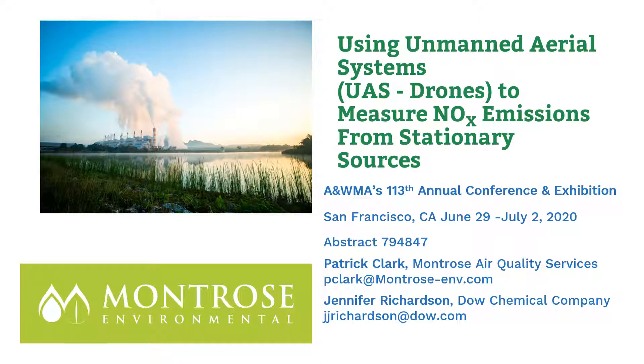The title of our presentation is Using Unmanned Aerial Systems, also known as drones, to measure NOx emissions from stationary sources. My name is Patrick Clark. I'm with Montrose Air Quality Services, Vice President of Ambient Measurement Services and Emerging Technology. My co-author is Jennifer Richardson of the Dow Chemical Corporation.